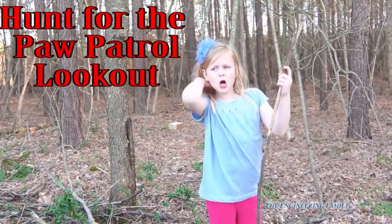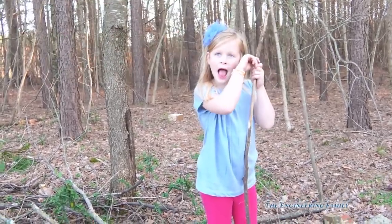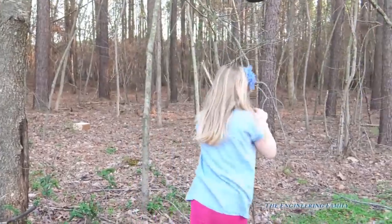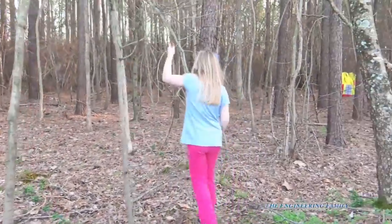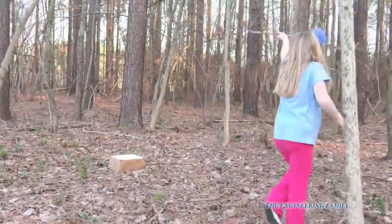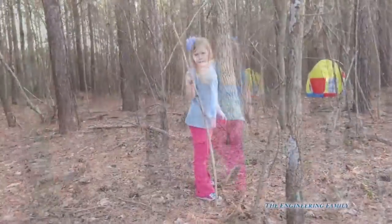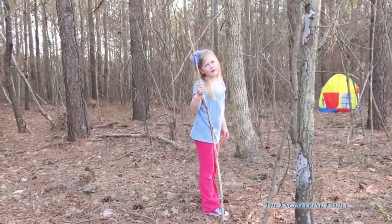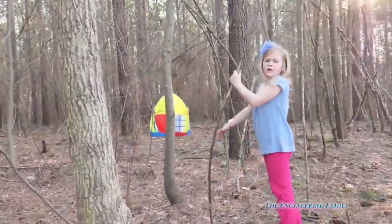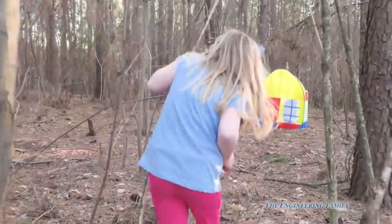So we're looking for the Paw Patrol Lookout today. We are. Is it in the woods? Yeah. Let's see if we can find it. Let's go! So we're looking for the Paw Patrol Lookout. I hope we can find it. Look, I see something. You see something? What do you see? A house. Is that the Paw Patrol Lookout? No. What's inside of that thing? I don't know. Let's see if we can find it. Lead the way, Assistant.